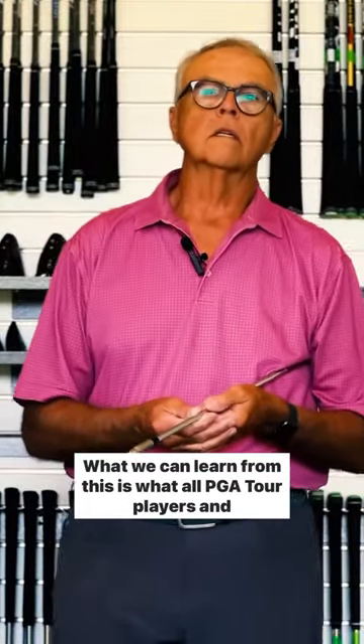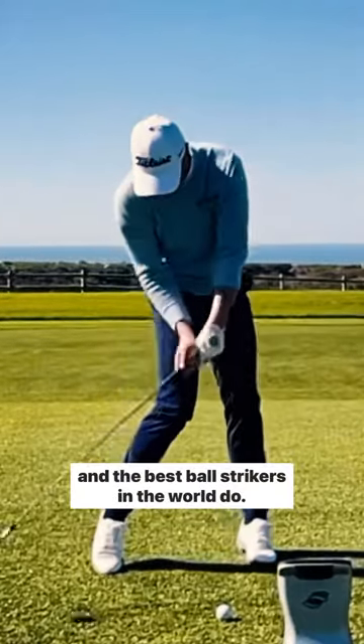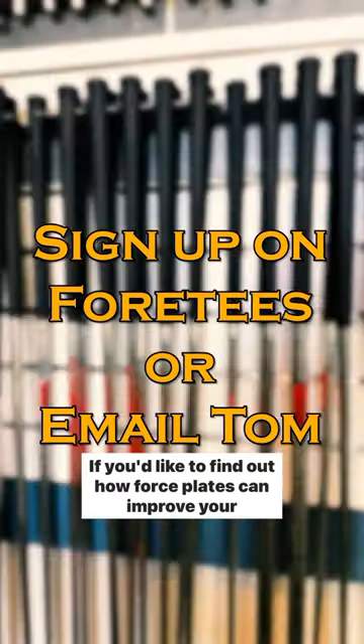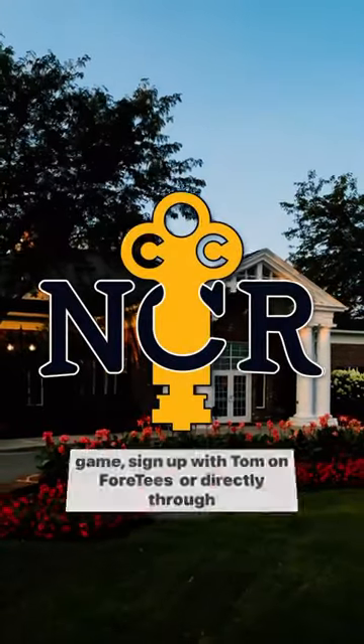What we can learn from this is what all PGA Tour players and the best ball strikers in the world do. If you'd like to find out how Force Flight is going to improve your game, sign up with Tom on 4Ts or directly through email.